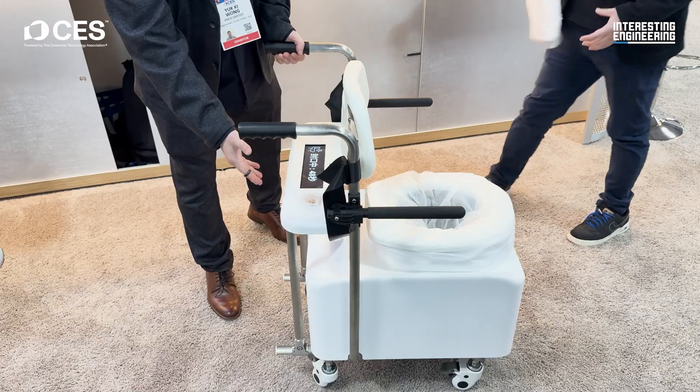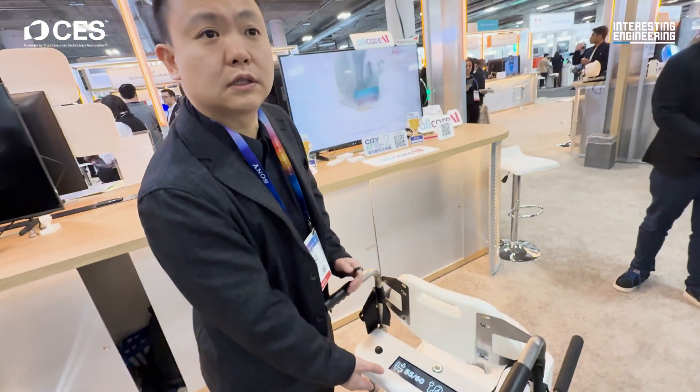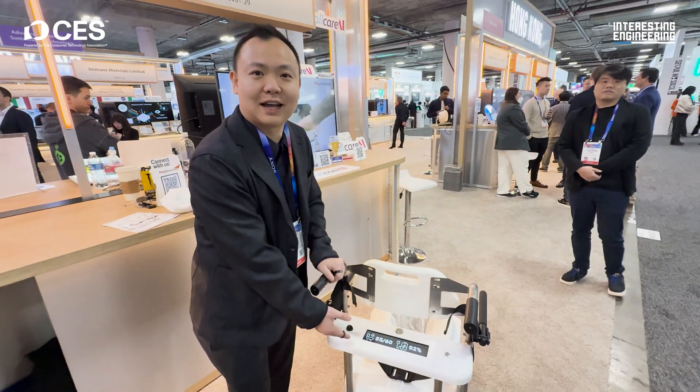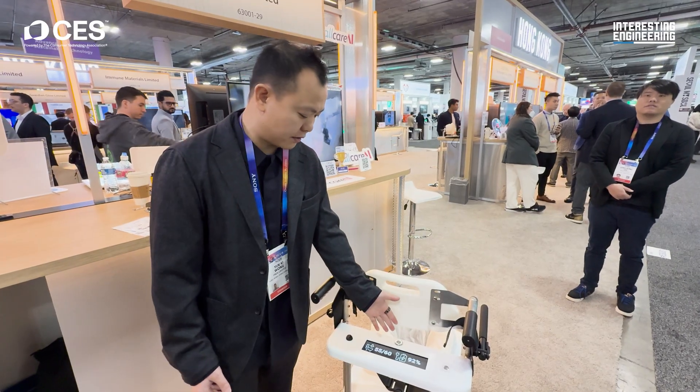So now we came up with this product — you can take a look here. The panel is telling you that there are 55 bags left out of a row of 60. This is battery powered, so 92% power right now.